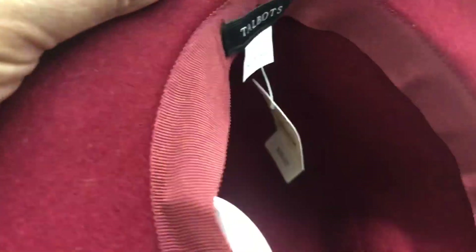I personally don't shop for hats at a thrift store due to different hygiene reasons, but they do have really cute hats with tags on them.